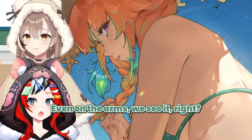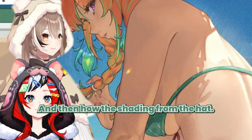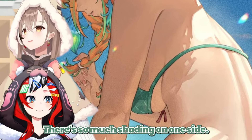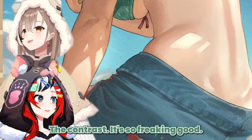Even on the arms we see it, right? And then how the shading from the hat — there's so much shading on one side, but then she's in the sun, so it's so bright. The contrast, it's so freaking good.